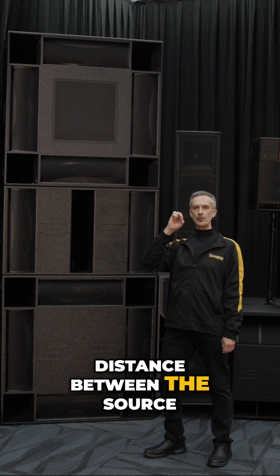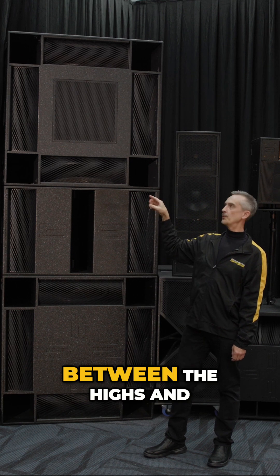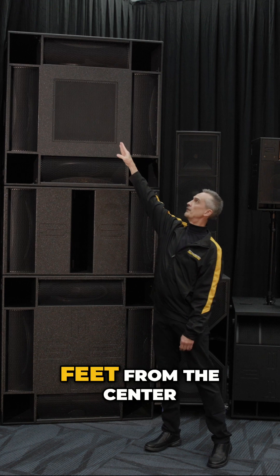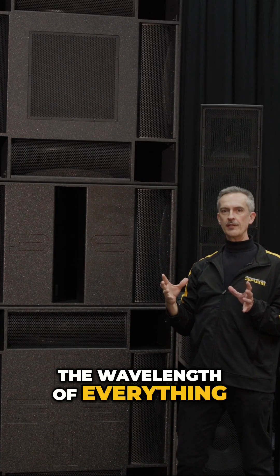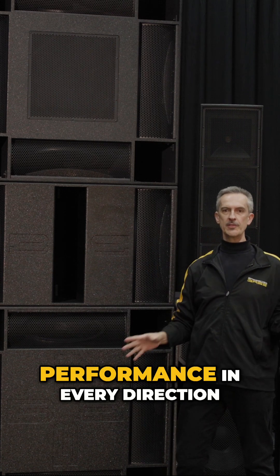You want the shortest distance between the source of the highs, the mids, and the lows. The longest distance between the highs and the mids and the lows in this cabinet is just over two feet from the center to the port. So you're shorter than the wavelength of everything you're producing, and what happens is you get consistent off-axis performance in every direction.